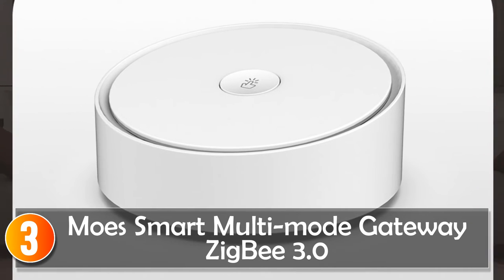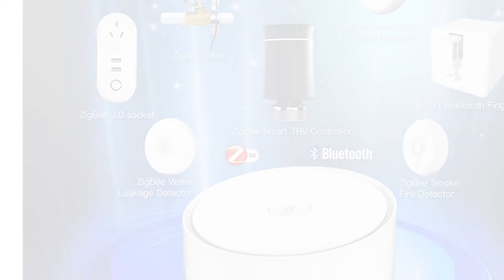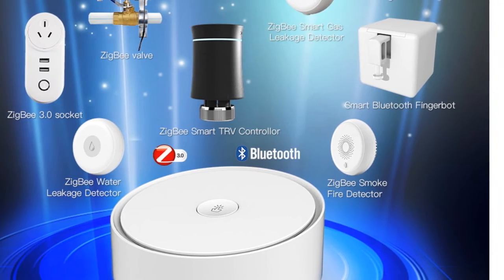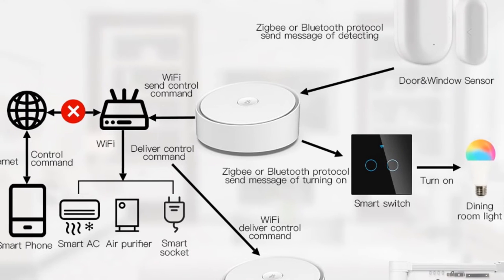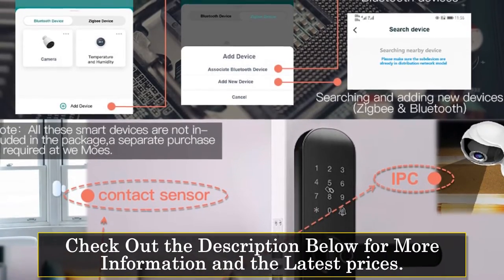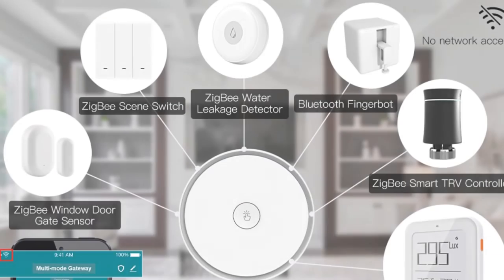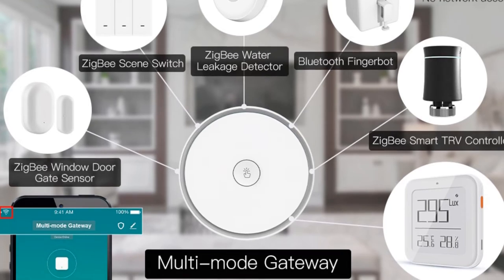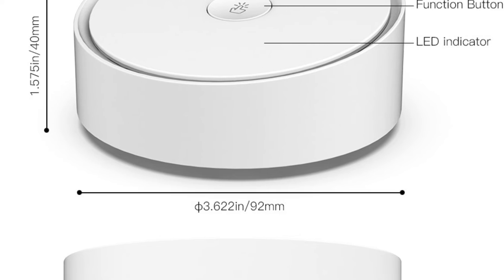At number three, the Moes Smart Multi-Mode Gateway ZigBee 3.0 is a powerful gateway hub that enables control and automation of Bluetooth and ZigBee smart devices. With its support for ZigBee 3.0 and Bluetooth protocols, it ensures stable control of up to 128 devices, offering a comprehensive smart home experience. One standout feature is its sub-device control capability, allowing you to remotely and group-control connected Bluetooth and ZigBee devices through the Smart Life app. Scenario and automation support enable custom triggers and whole-house automation.